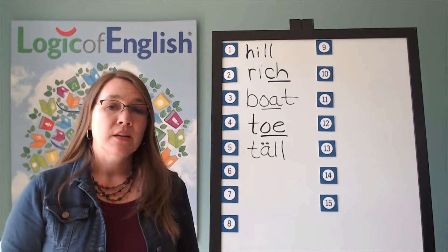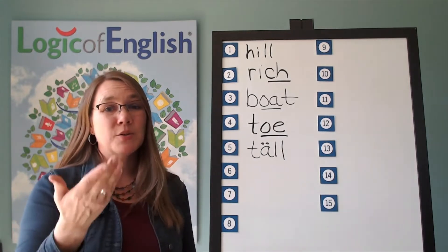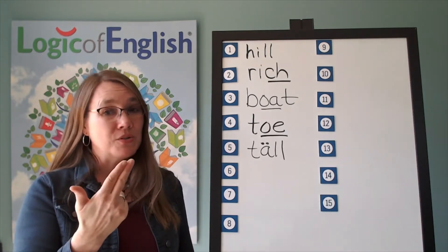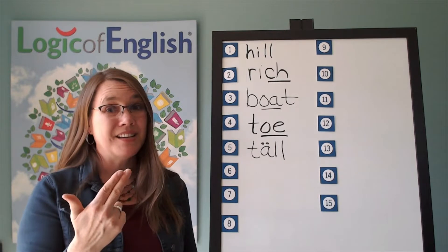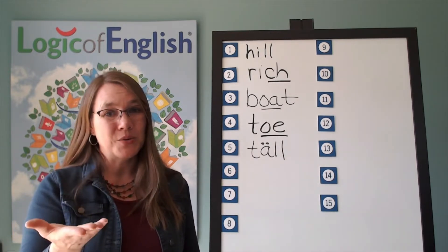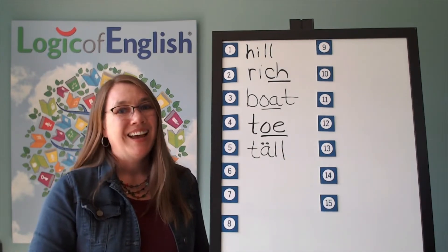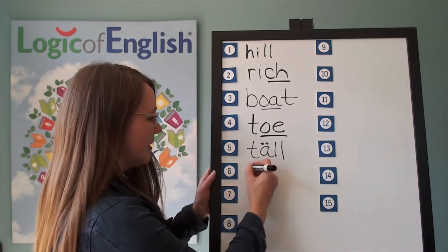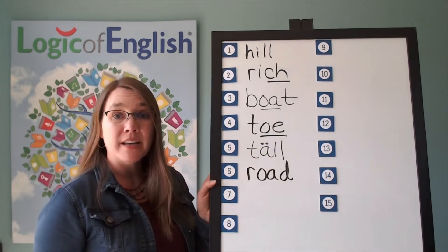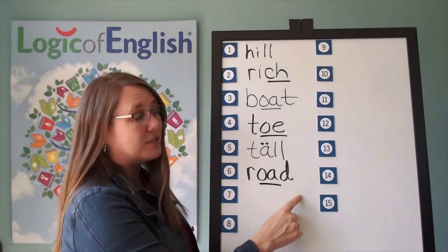The next word is road. The road is long and curvy. Let's sound it out: R-O — two-letter O that you may not use at the end of English words — D. Road. Go ahead and write road. Now help me to write it: R-O-D. Underline the O. R-O-D. Road. Excellent.